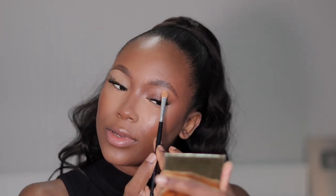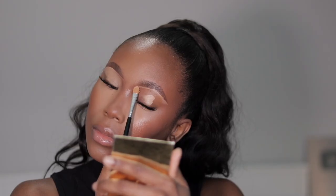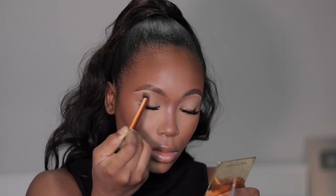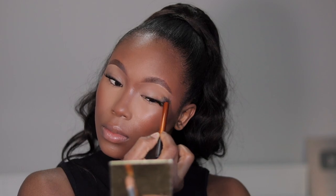I haven't done this brow highlight in a while but it's still looking great. I'm going to blend it out, then use my concealer brush to blend everything in together. Finally I'm setting down the concealer on my lids.